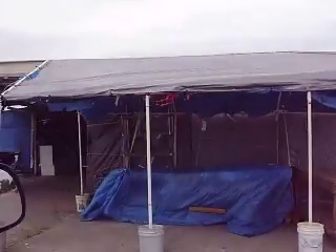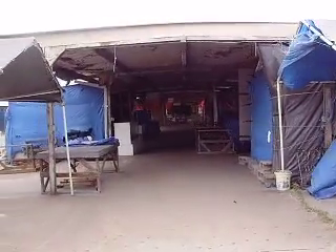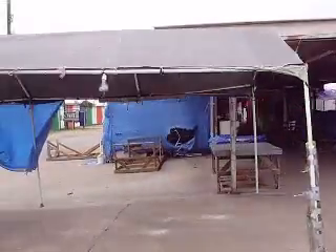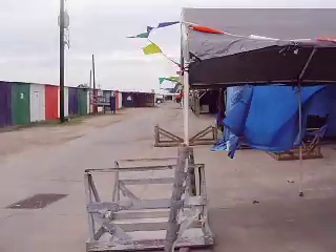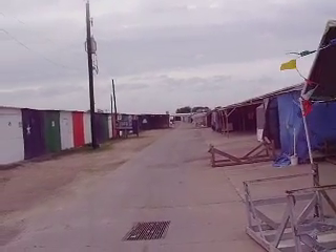This would be looking down rows 3 and 4, all the way to the building — the pavilion. This is between rows 2 and 3, all the way to the pavilion.